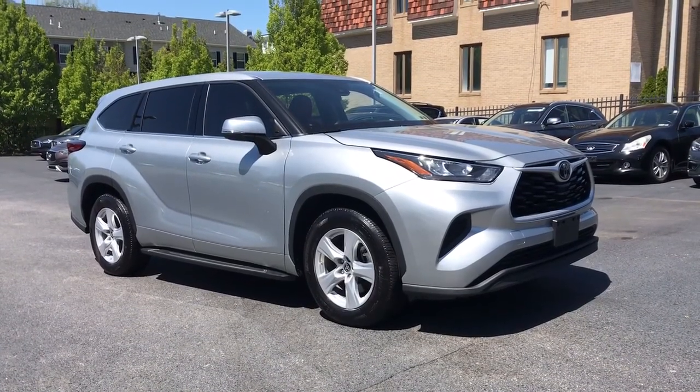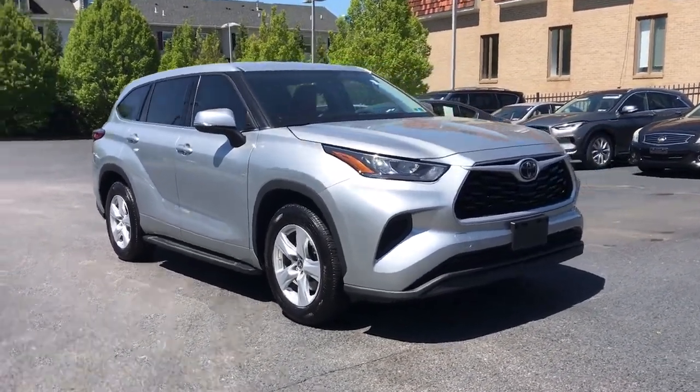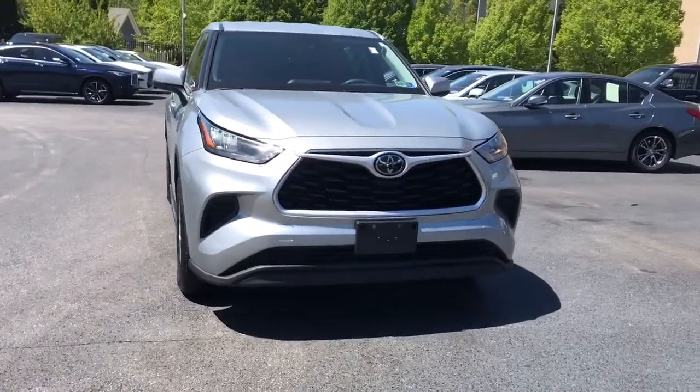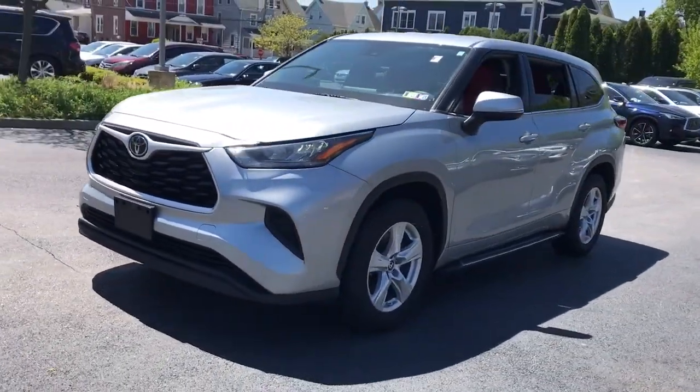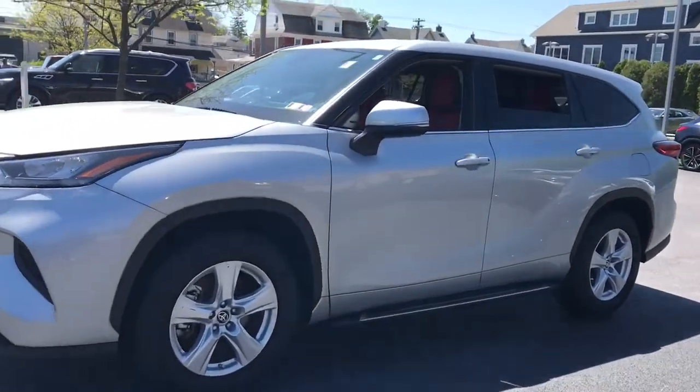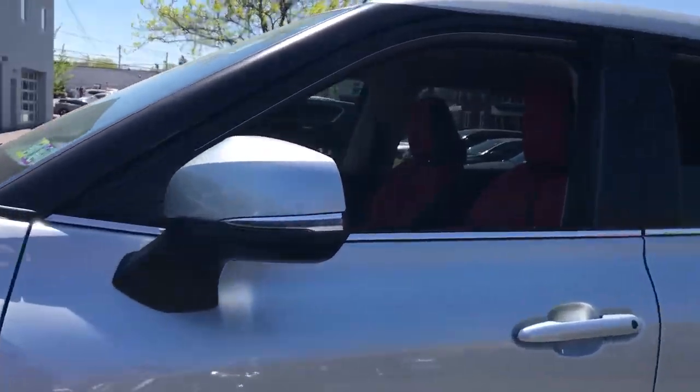Introducing the 2020 Toyota Highlander. With less than 25,000 miles on the odometer, this vehicle stands out from the rest. Give your family this spacious, efficient Highlander and start building your road trip memories.